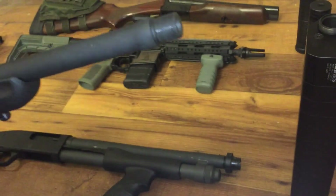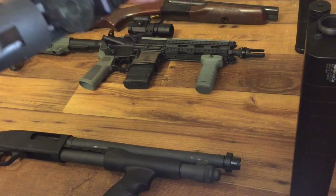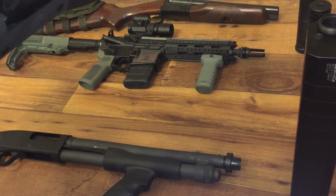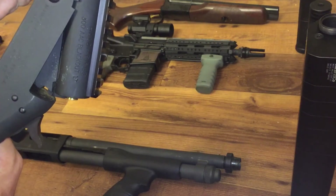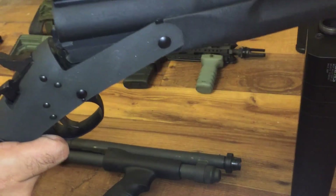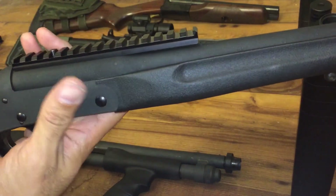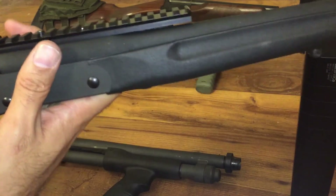I took the muzzle brake off that it came with. It's chambered in 300 blackout. For the few that don't know what 300 blackout is, the one on the right is 5.56 and the one on the left is 300 blackout. I paid $222 at Bud's Gun Shop and got it in two days — ordered it Wednesday night around one or two in the morning and Friday morning it was delivered to my FFL.